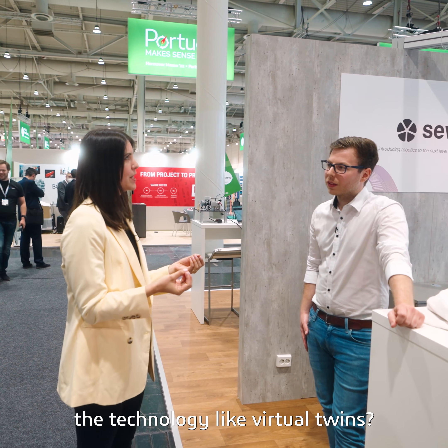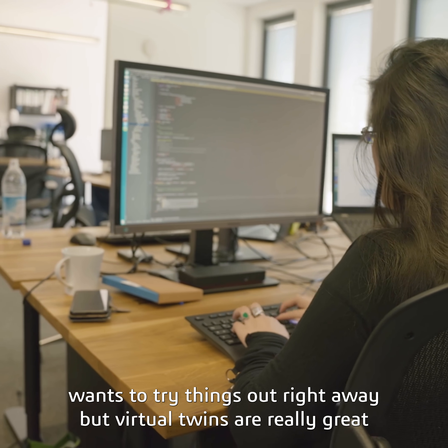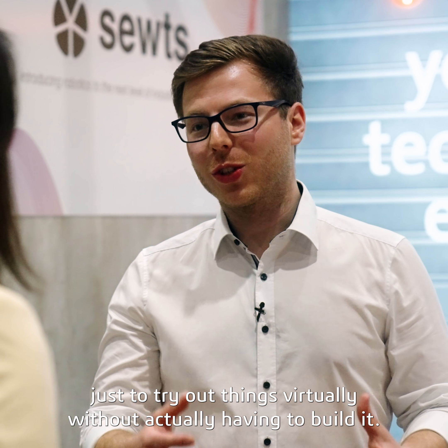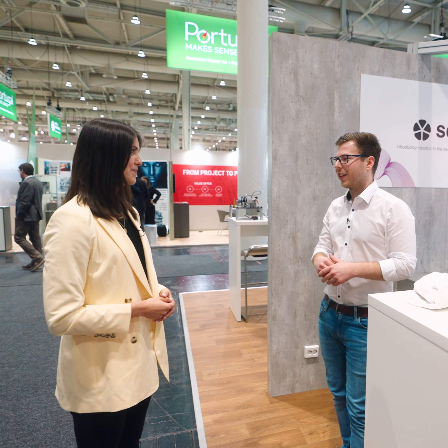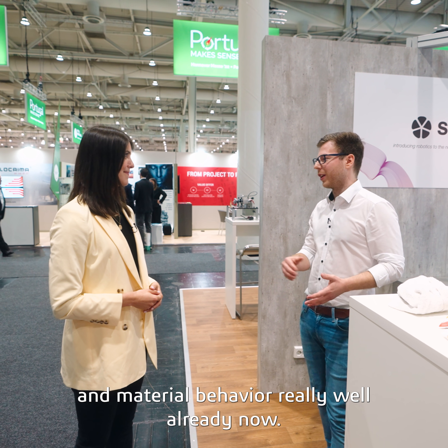How do you actually use technology like virtual twins? We work with lots of programmers and engineers, and everyone wants to try things out right away. Virtual twins are really great for trying things out virtually without ever having to build them — it saves a lot of cost, and you can simulate robot movements and material behavior really well.